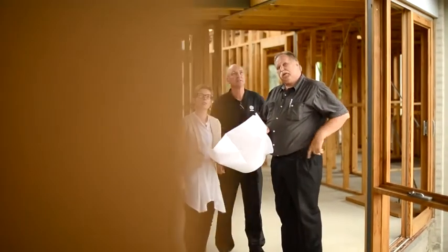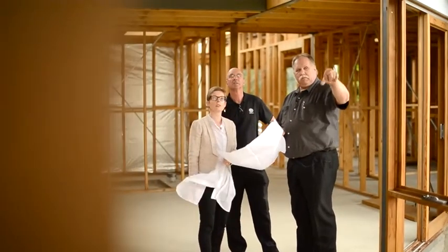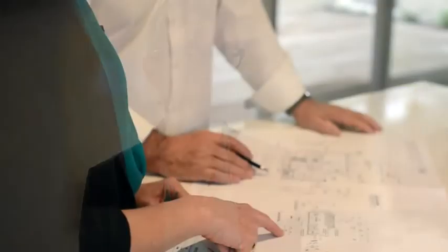Every house we design is individual, a one-off for that client and their site, but some of our distinctive ideas really catch on and new clients build them into their own briefs. Here's one from our new display home.